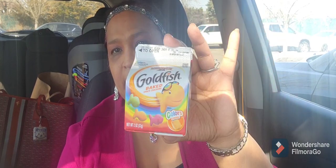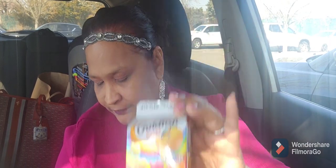I got Goldfish — I meant to leave it home for the kids but here I go, I still have it. Net weight two ounces. They usually have the bigger one in the original flavor but this one is the colors variety. So I got that.